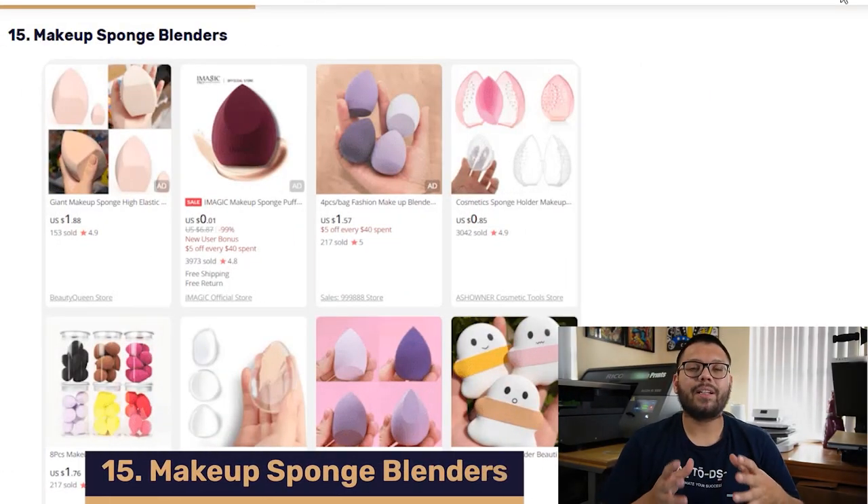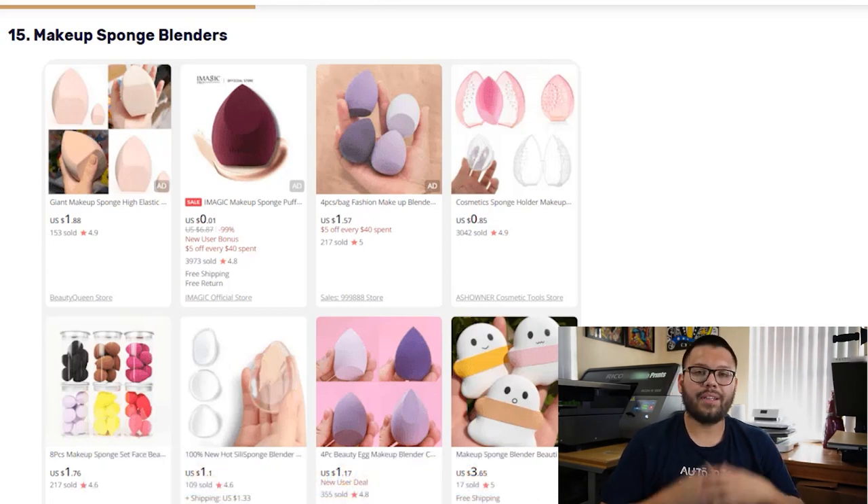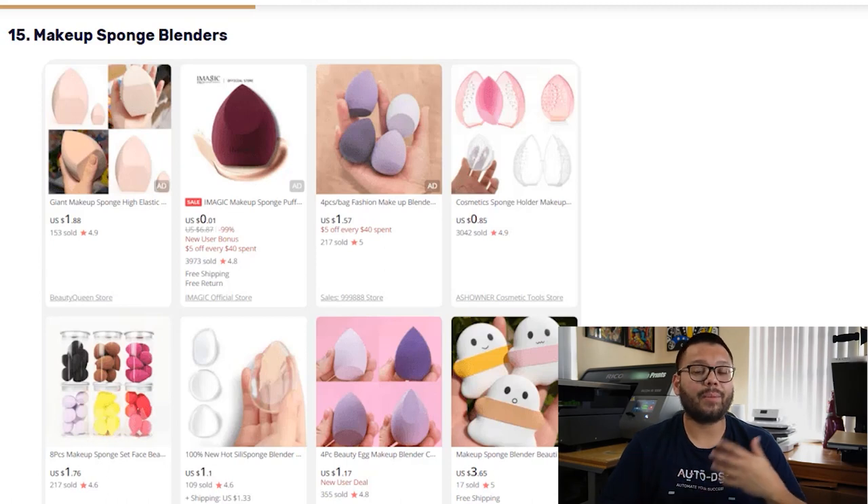At number 15, we have Makeup Sponge Blenders. These typically come in a variety of different hypoallergenic materials such as foam or silicone. They can also come in a variety of quirky shapes, colors, and sizes. A quick tip for an extra upsell — people like to purchase these in sets, so make sure to offer different bundles at discounted rates.